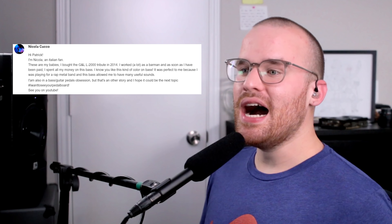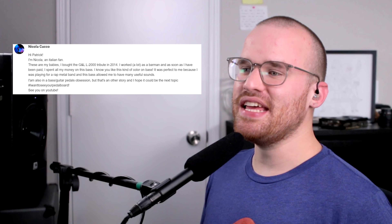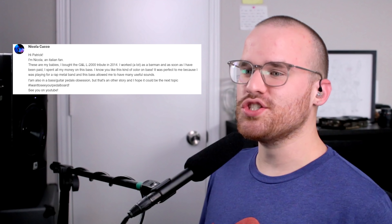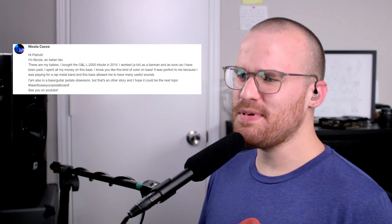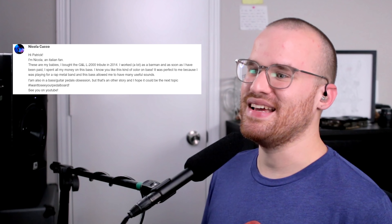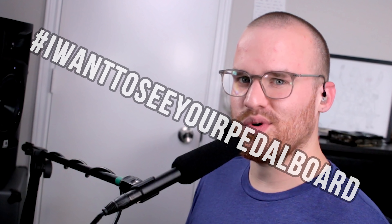First up from Nicola, he says: 'Hi Patrick, I'm Nicola, an Italian fan. These are my babies. I bought the G&L L2000 Tribute in 2014. I worked a lot as a barman and as soon as I got paid, I spent all my money on this bass. I know you like this kind of color on bass. It was perfect to me because I was playing for a rap metal band and this bass allowed me to have many useful sounds. I'm also in a bass guitar pedals obsession, but that's another story — I hope you can make it the next topic.' Hashtag I want to see your pedalboard!